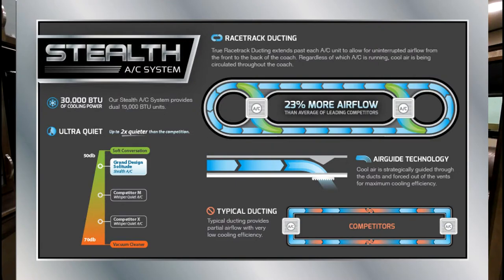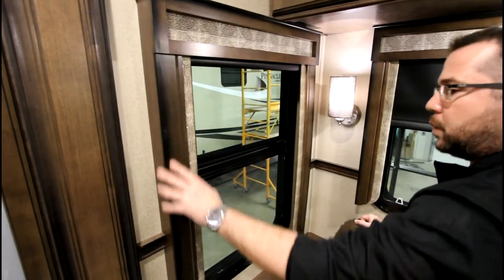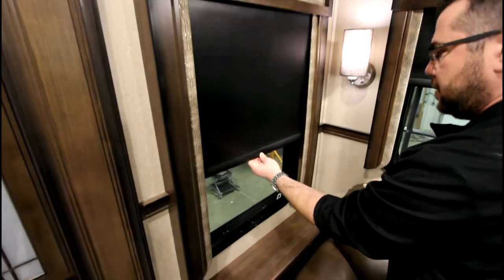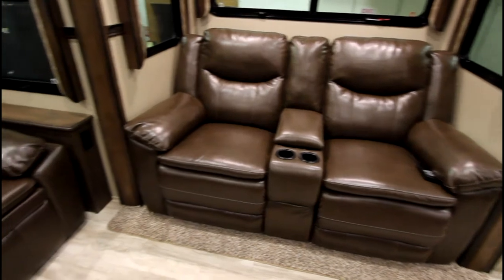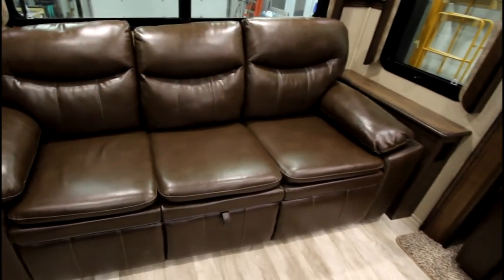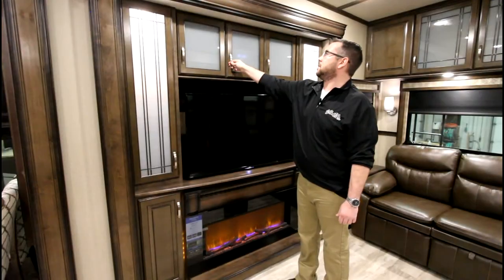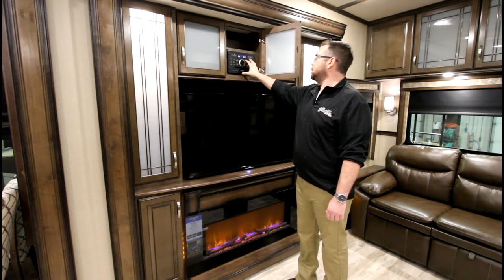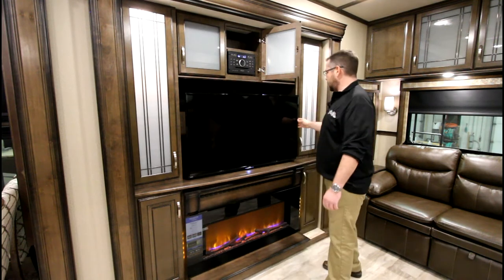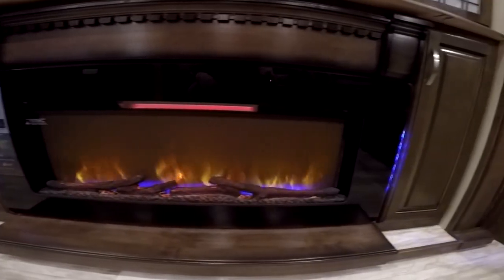Equipped with two 15,000 BTU ACs, you've got 30,000 BTUs of cooling power. New for 2017 are fully wood-boxed window treatments and roller shades that offer 100% privacy. Solitudes come equipped with residential heated theater seating as well as a queen hide-a-bed sofa. For entertainment there's a Jensen AM/FM/CD/DVD Bluetooth stereo system, Sony speakers, a movable TV with a swing arm bracket, and a fireplace.